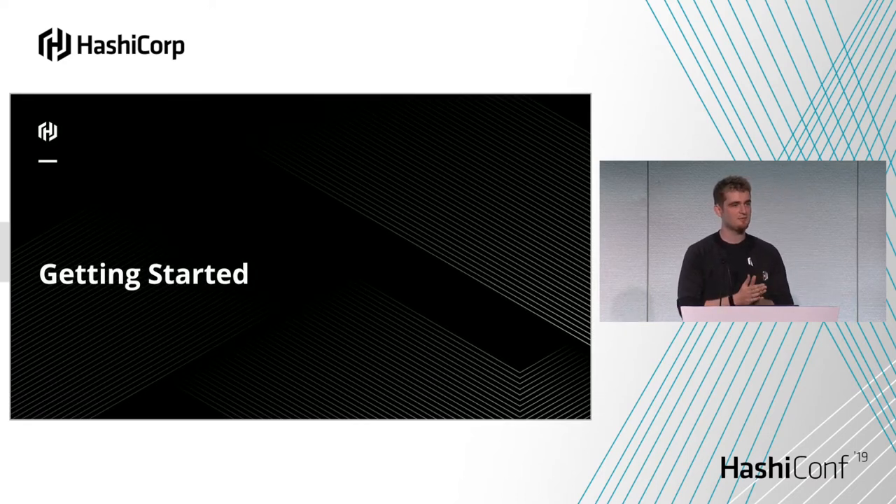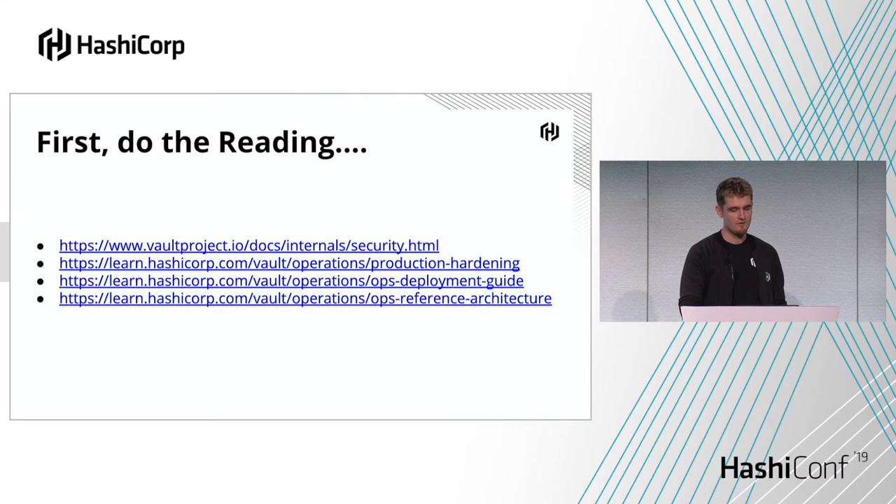All journeys start with a single step, so let's get started. With any task or project, you want to start off by planning and thinking about things. These are the four key docs I would recommend that anyone go and read, even if you've got a slight interest in Vault. They will really help you figure out where you're going to go in the future. The first one is the security model — this will go through what is and is not included in the threat model of Vault.